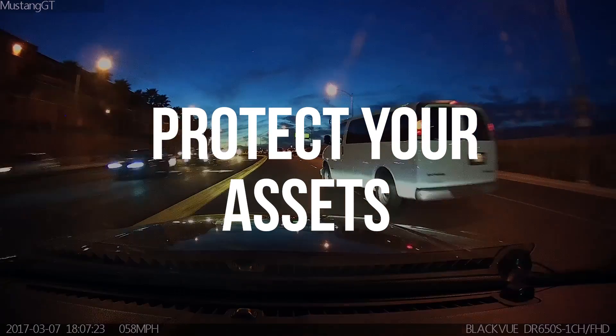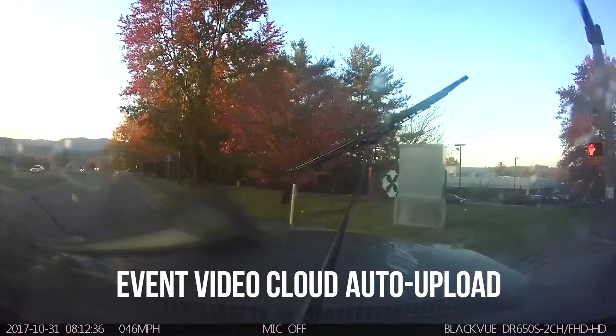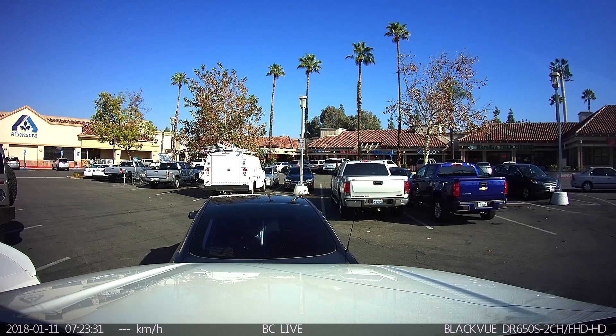With its always-recording dashcams, BlackVue Fleet Tracking also protects your assets, both on the road and when parked, while the high-definition videos help you quickly determine who's at fault and speed up insurance claims.